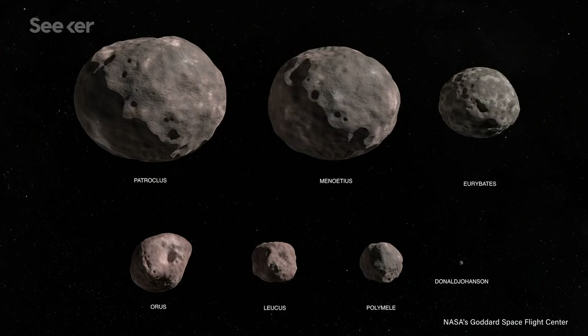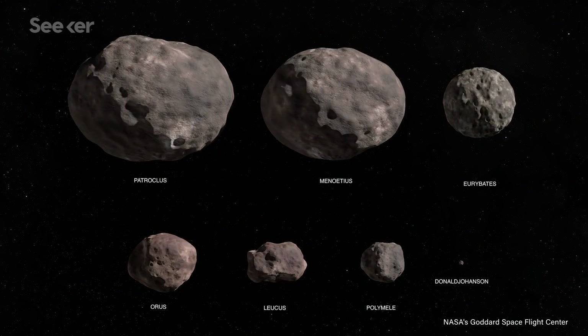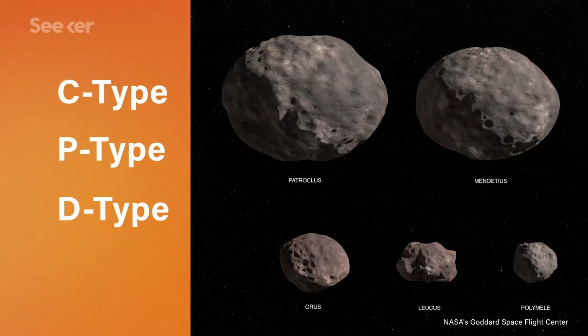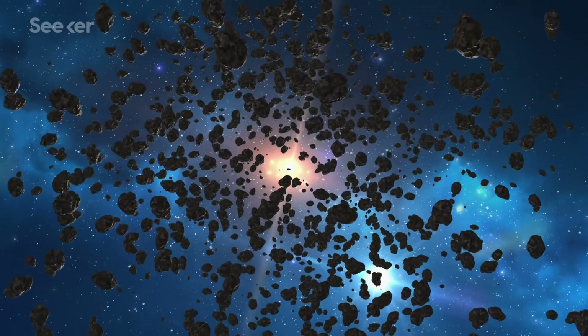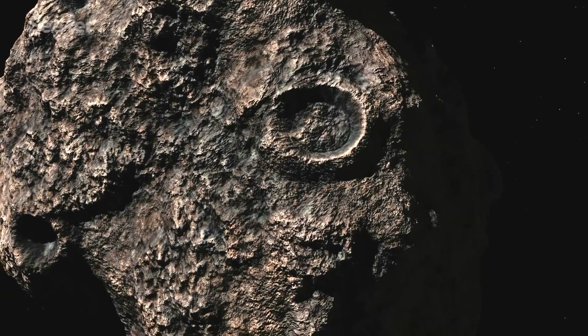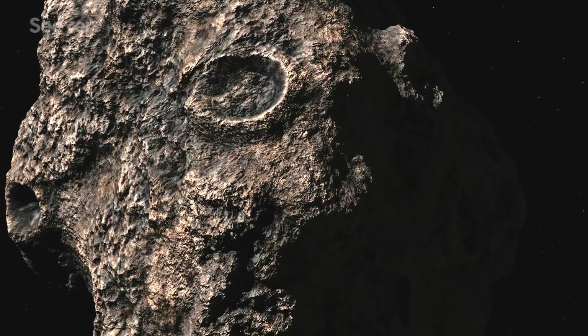Because there's so much to learn from each cluster, scientists wanted to pick asteroids that represented three major types of bodies, known as C, P, and D types. Since these asteroids are in various locations, they can reveal different exciting discoveries, like how collisions worked billions of years ago, and what kinds of life-forming materials the asteroids may be made of.